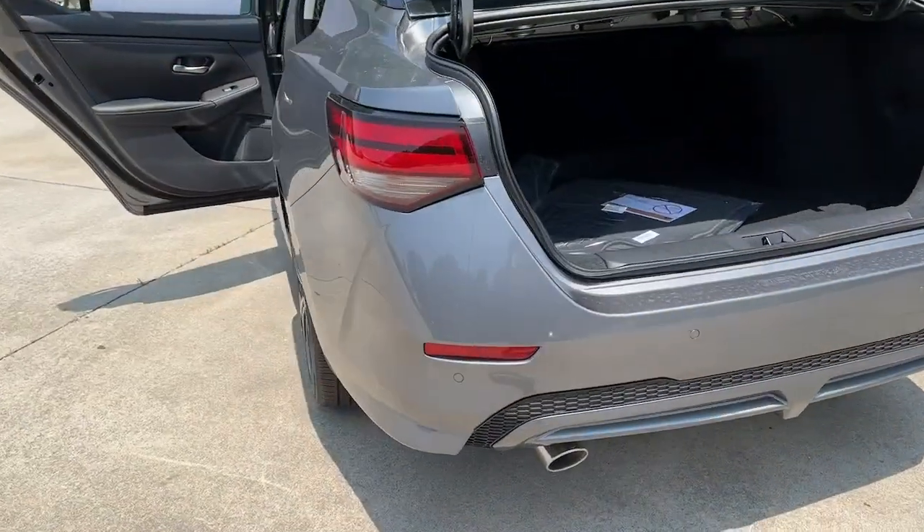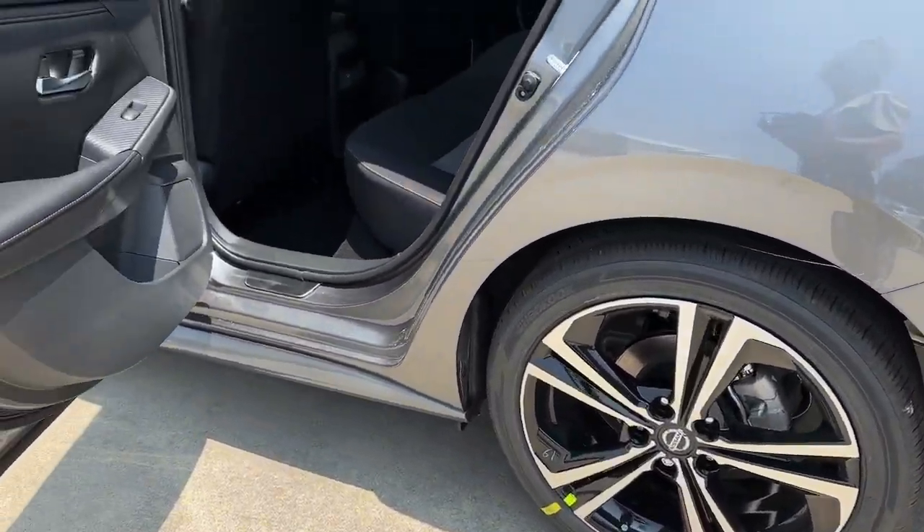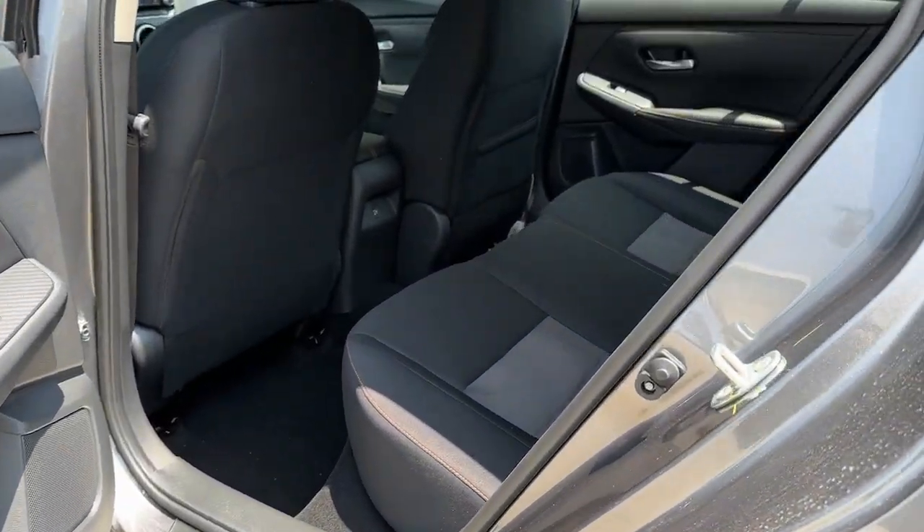Keyless start, heated mirrors, adaptive cruise control, remote engine start, and aluminum wheels.